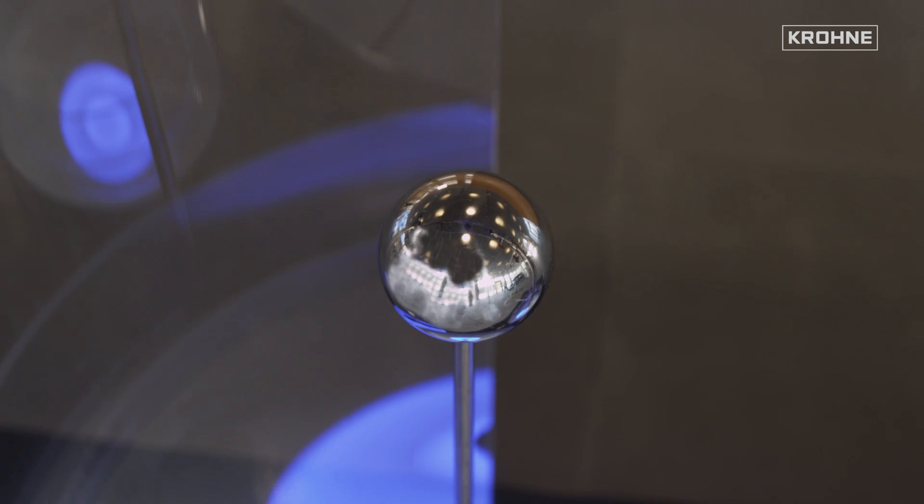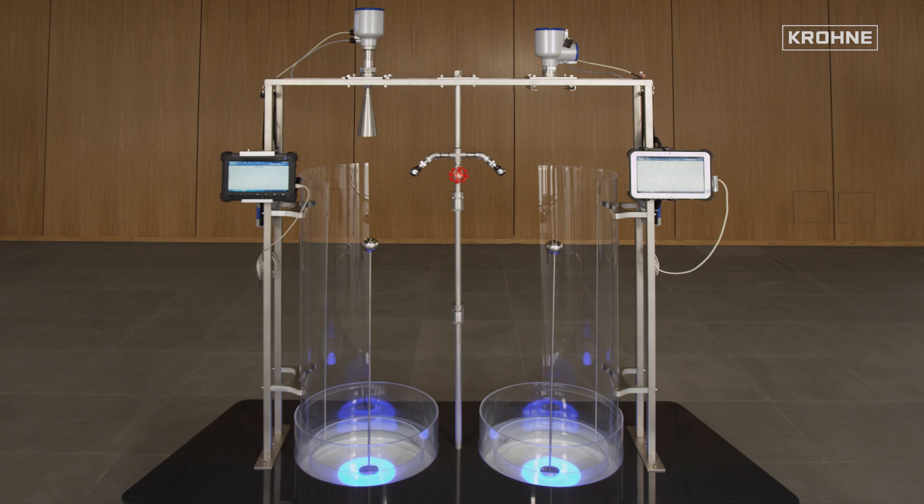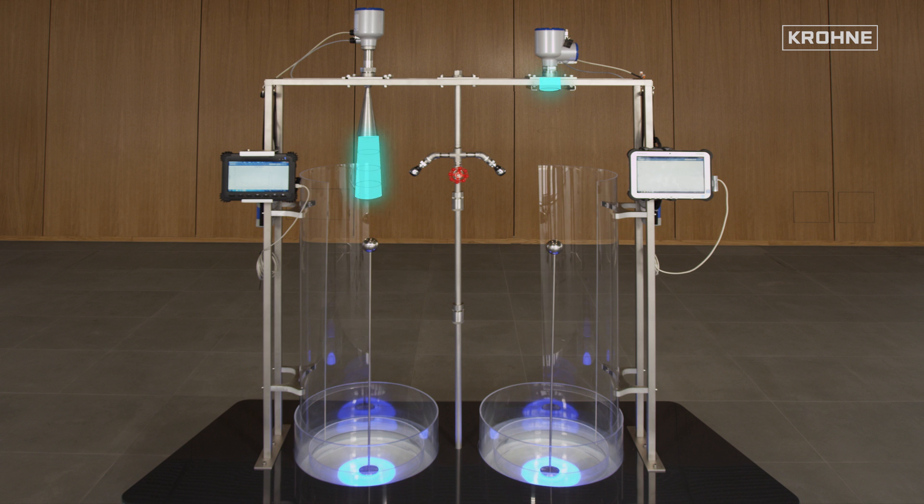A metallic sphere represents a conceivably weak reflector, since only a small part of the radiated signal is reflected back in the direction of the antenna. Thus a sphere can be used to simulate reflections on products with low dielectric constant, the so-called decay value.